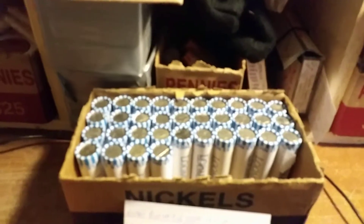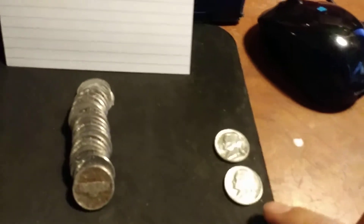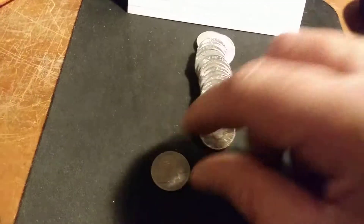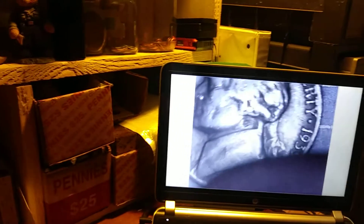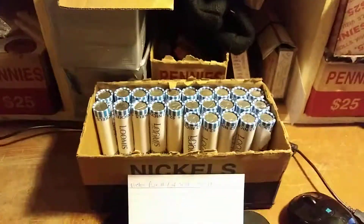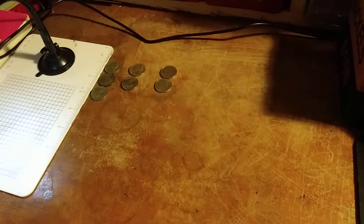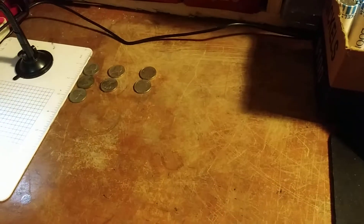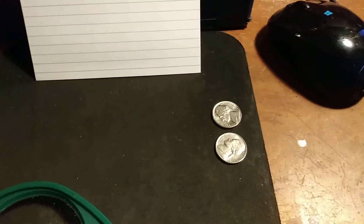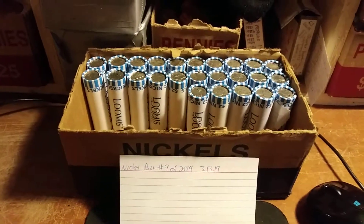We're on roll 16 right now. The only thing I found other than the Canadian - I do have two BUs over here, one's an '84 the other one's a '64. For me to pull out a '64 it must be in really good condition, I think it is. I just found a nice early Jefferson - take a look at this, 1939. Does it have a mint mark? No. I just finished roll 25, call this a half-wrap. I have not got much: a couple of '59s, a '39, the '47 and '43, two Canadians, one going in the collection, and two AU to BU looking coins. That is it so far.